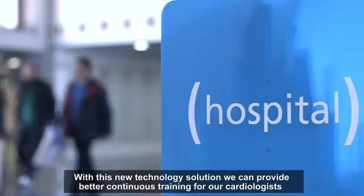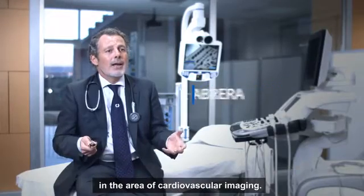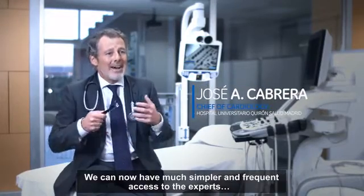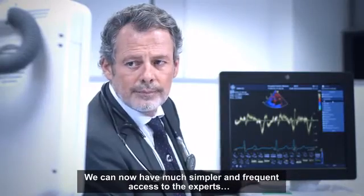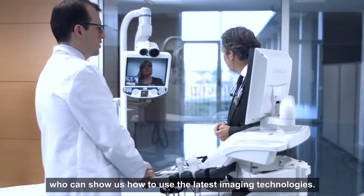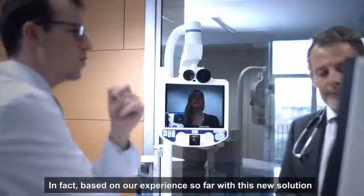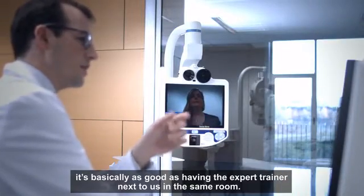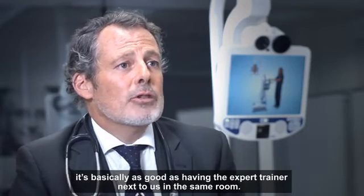Con esta nueva tecnología, podemos desarrollar una mejor formación continuada de nuestros cardiólogos en el área de la imagen cardiovascular. Podemos acceder de una forma mucho más fácil, mucho más continuada a los expertos que nos enseñen cómo utilizar los nuevos avances en la tecnología cardiovascular. De hecho, en la experiencia que hemos tenido hasta ahora con el sistema, es básicamente lo mismo utilizarlo que tener al especialista junto a nosotros en la misma habitación.